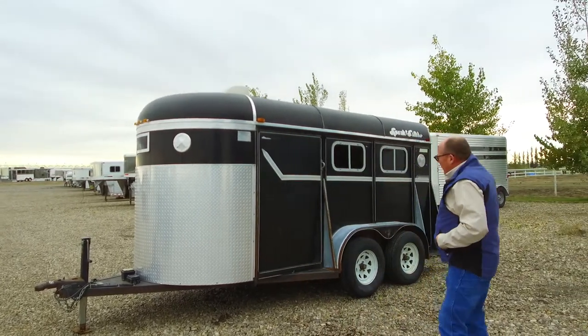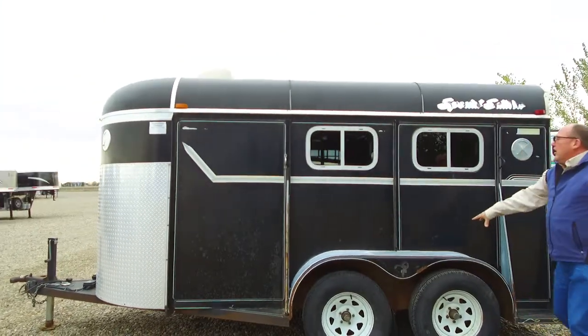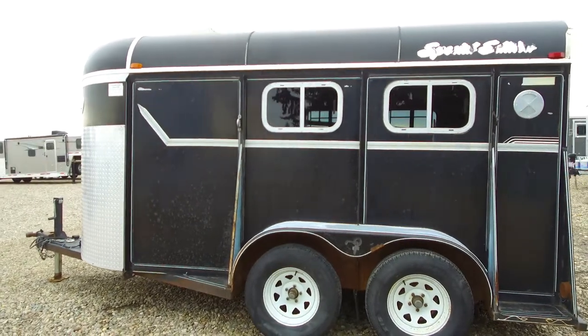Let's take a little walk down the side here. This is an all-steel trailer. The tires are good — got lots of traction left on those for you, so not an issue.